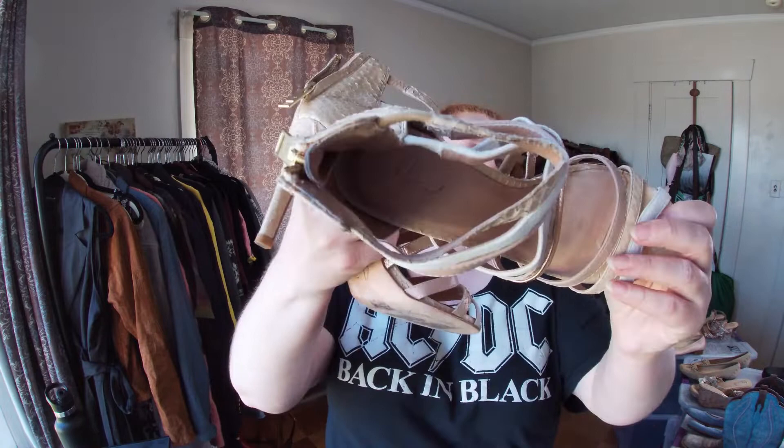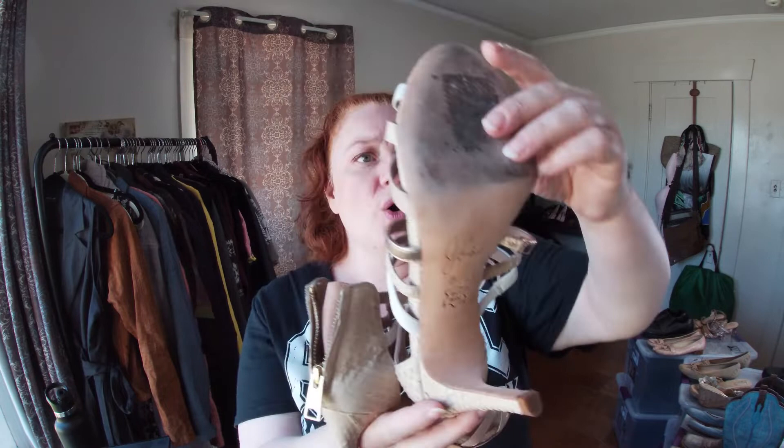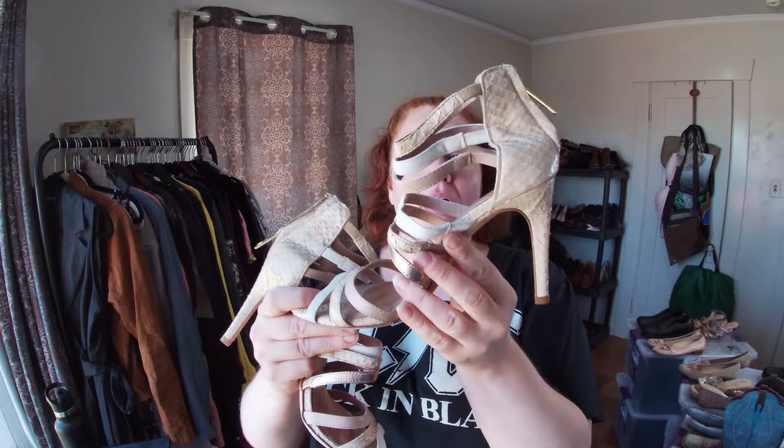I didn't know that Joie makes shoes, but apparently they do. These are leather strappy heels — really cute. Size 36 and a half, which is like a six. Joie clothing is harder to move but maybe shoes will be easier, even if it is a small size.